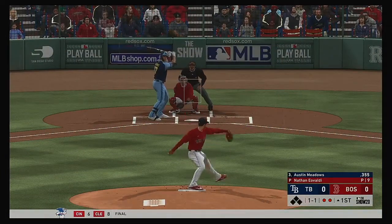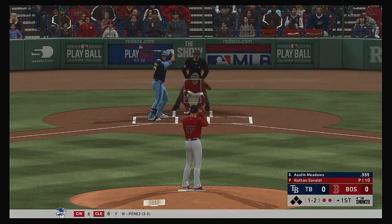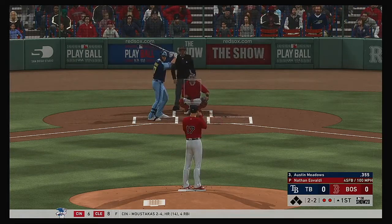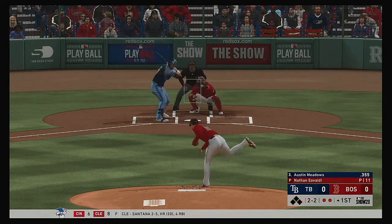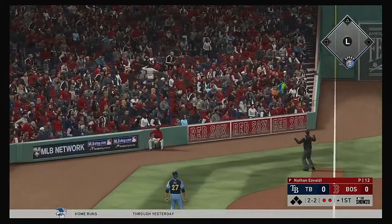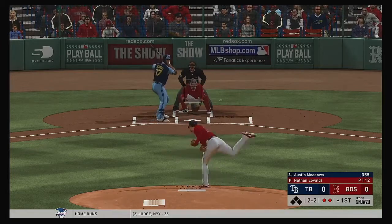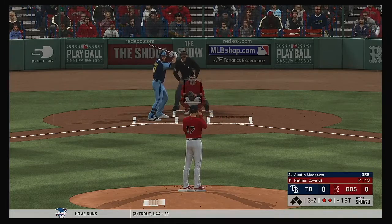From the windup, the 1-1 pitch on the run, this one in on him and he can't connect. So he finds himself down one and two. That misses, two and two. Bases are empty here with two men out. Lifted down the line in left, and that will end up a foul ball. Tried to bury one down and away, but it's a full count now. Three and two.